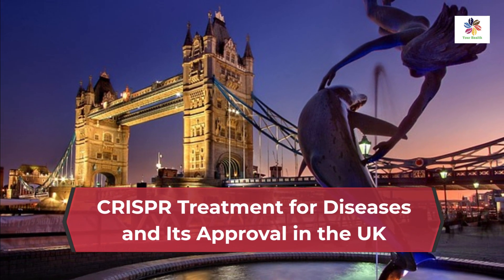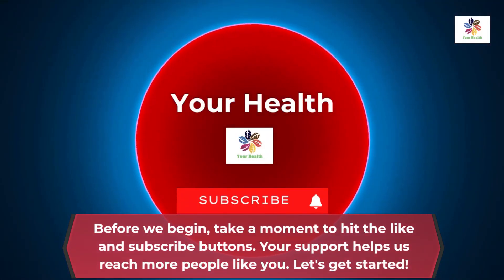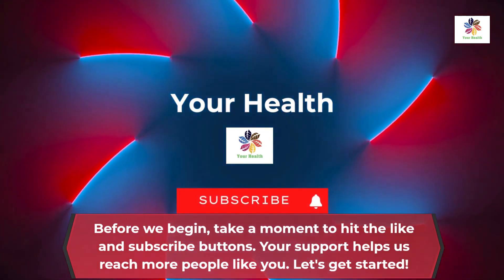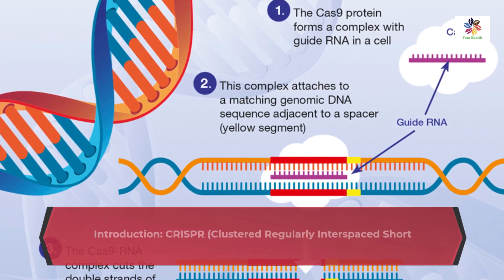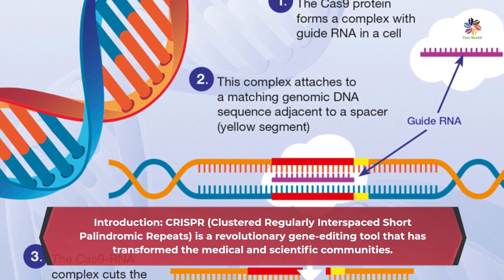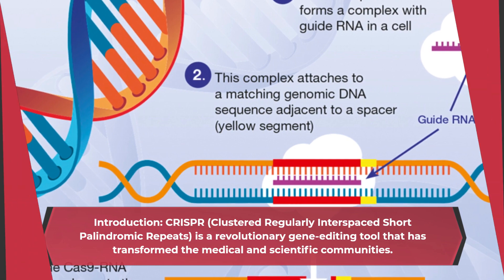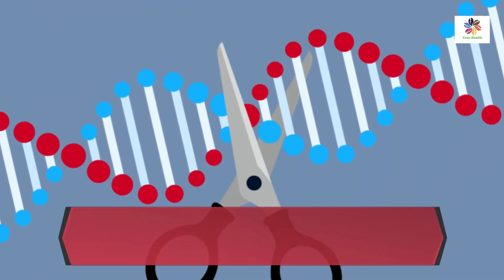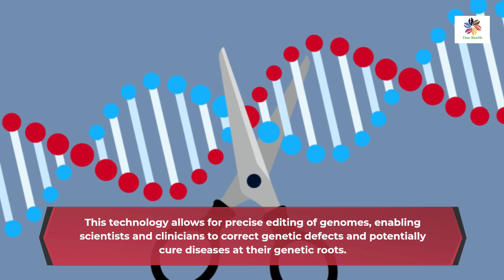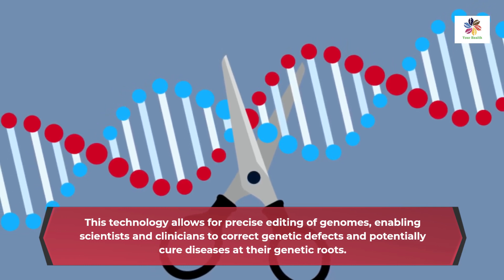CRISPR — Clustered Regularly Interspaced Short Palindromic Repeats — is a revolutionary gene editing tool that has transformed the medical and scientific communities. This technology allows for precise editing of genomes, enabling scientists and clinicians to correct genetic defects and potentially cure diseases at their genetic roots.